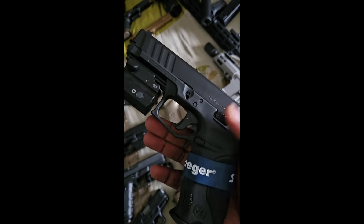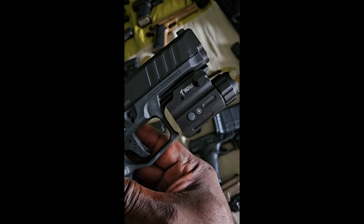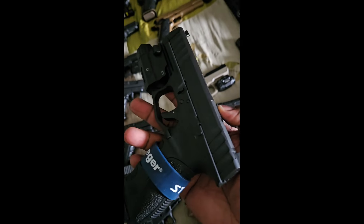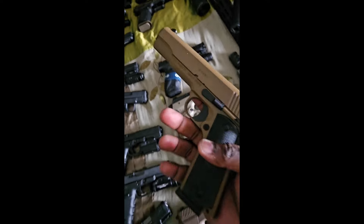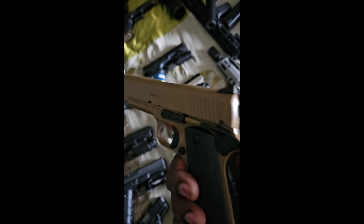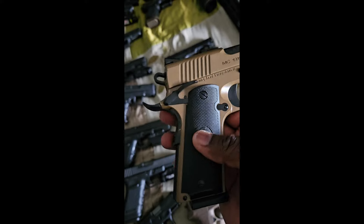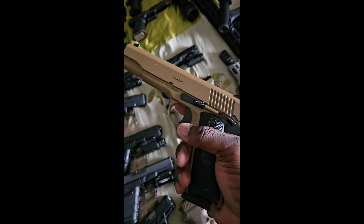Up next we got the Stoeger chambered in nine millimeter with the TacFire light on there — maybe put about 100 rounds through this, still basically new. Next one up is another Gear Son 1911 style — haven't put any rounds through this at all, been sitting in the box, definitely got to take it out to the range and show it some love.